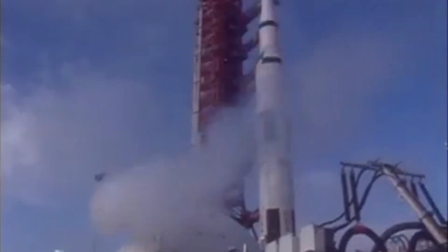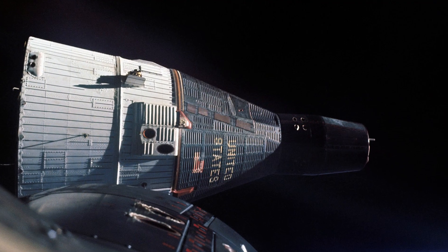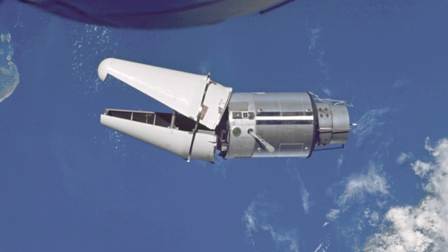Apollo 10's planned launch from pad 39B would mark the first time the pad was used. The commander of Apollo 10 was Thomas Stafford. In 1965, Stafford was aboard Gemini 6 when it rendezvoused with Gemini 7. He returned to space on June 3, 1966, as commander of Gemini 9.